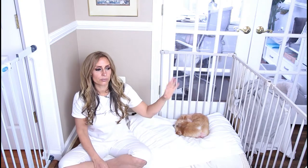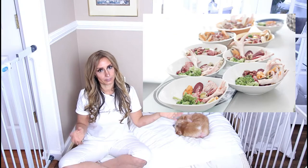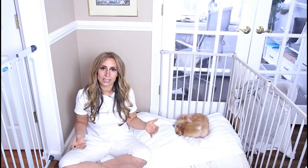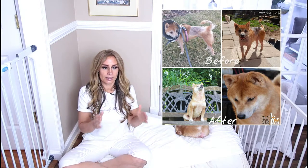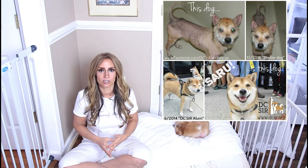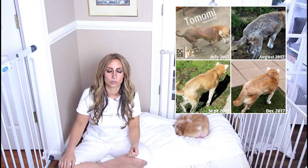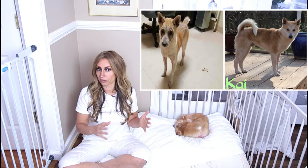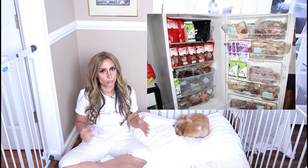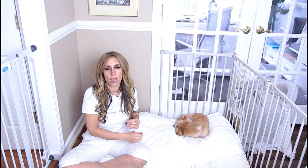Dogs that came into our rescue were being fed high-end five-star kibble in some foster homes and raw in others. When a foster went on vacation and we moved a kibble-fed dog into a raw-fed home without any medication, we saw senior dogs starting to run upstairs and jump on couches. No medication — just the change of diet. At that point we made a huge change and said no more kibble. We cannot ethically give a subpar diet, so our organization said we will be 100% raw feeding.